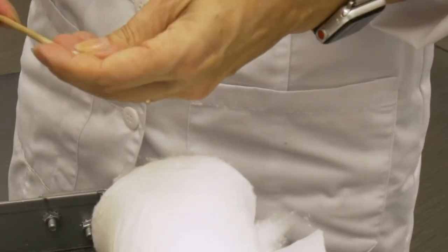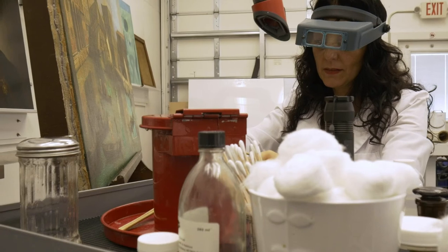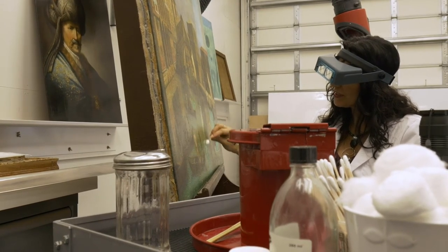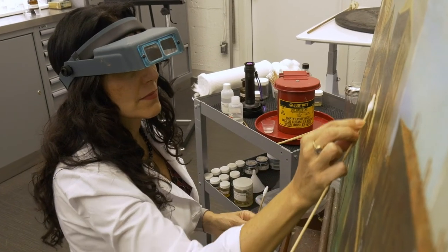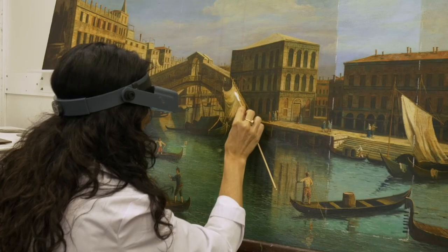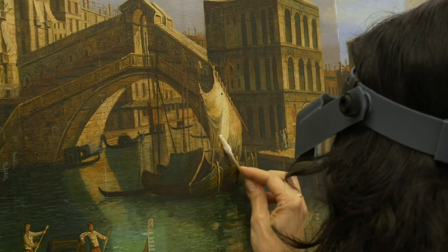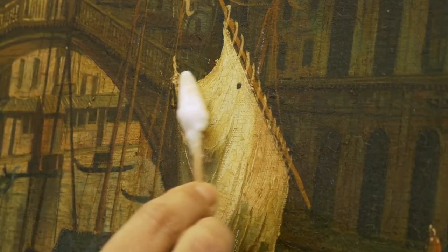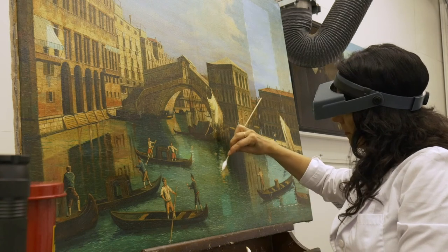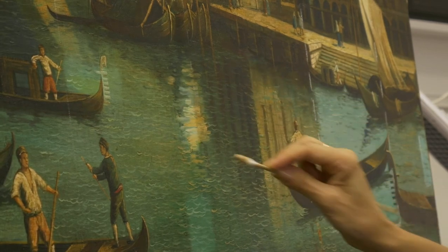We perform preliminary tests to determine the most appropriate cleaning solutions and methodologies. We also evaluate the solubility of the material that needs to be removed from the surface, and we take into consideration the stability of the original materials prior to proceeding with the cleaning. In this case of this painting depicting the Rialto Bridge in Venice, which is an oil on canvas, it presents a layer of nicotine on the surface. As you can see in this area where I removed the layer of nicotine, I was able to reveal the original brightness of the color — the difference is absolutely dramatic. For the cleaning in this phase, I used adjusted water, changing the pH of the water with a lower pH to remove the layer of nicotine.